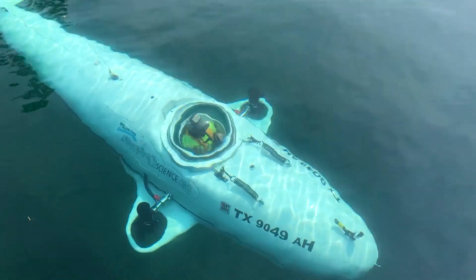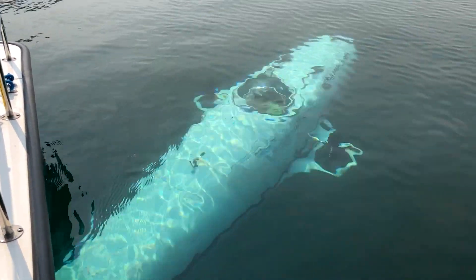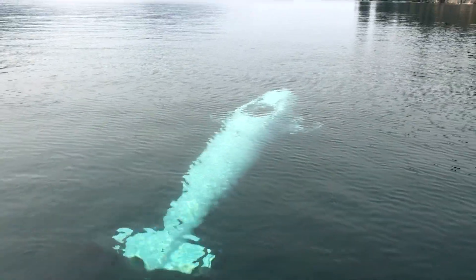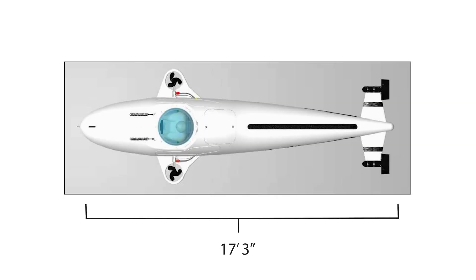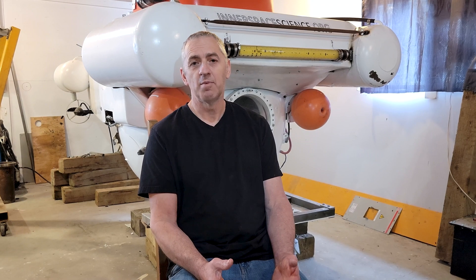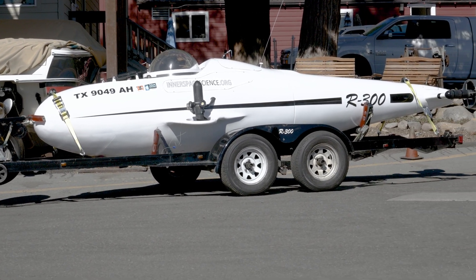The R300 has a super sleek body style that gives the submarine terrific performance. It can travel eight knots for four hours, which comes from that slippery shape. The sub is 17 feet 3 inches long, 6 feet 3 inches wide, and 4 feet 1 inch tall. It's super easy to tow because it's so aerodynamic, and it sits on the trailer really nicely, making it easy to launch into lakes as well.